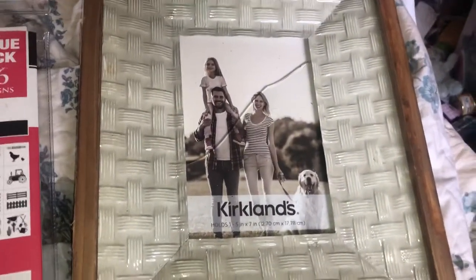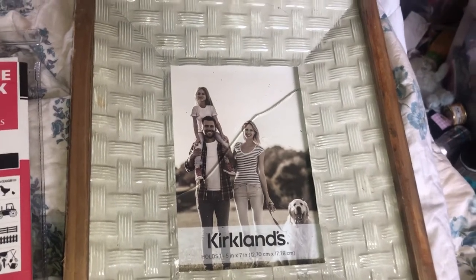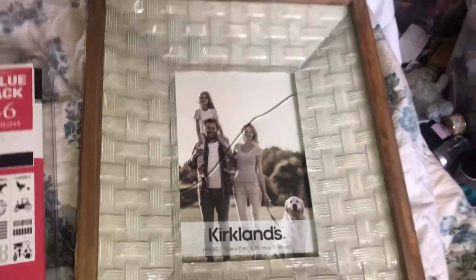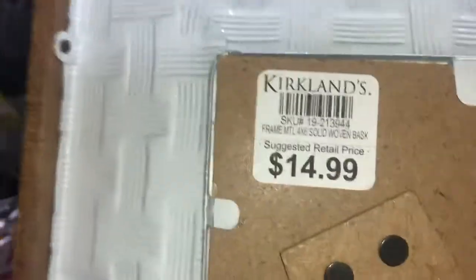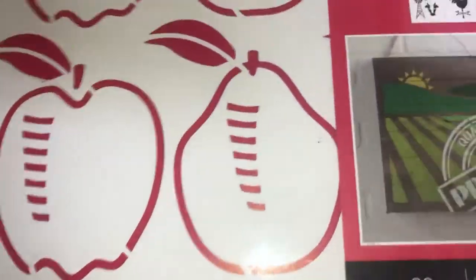I recently got this in the dumpster — I forgot to show you all this. I got it about four weeks ago. It's really cute and the glass is broken, but that's not a big deal — I can get a 5x7 piece of glass at the dollar store. That was $14.99.